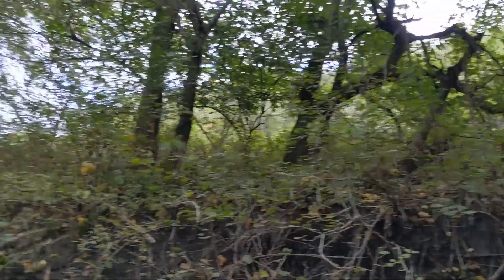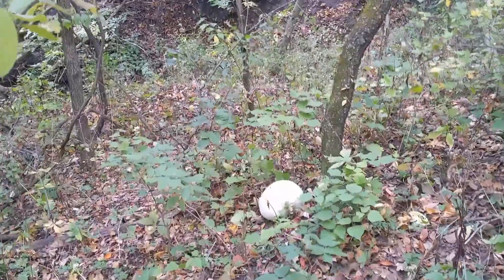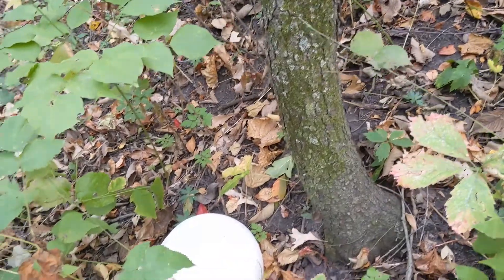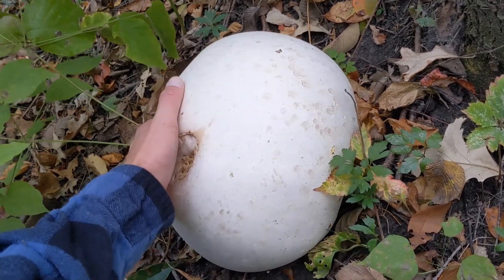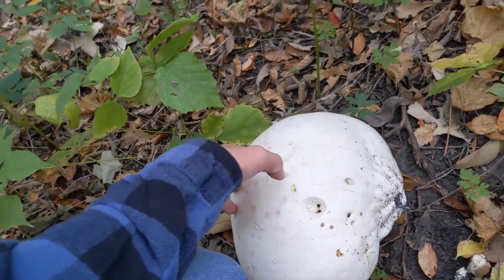I spotted one — I believe I definitely saw something a little bit faster than Josh. We may have seen it at the same time but I'm gonna call this my find. Look at that big sucker! Holy cow, that's a big one. I got a bag here in my backpack — oh yeah, look at that guys, that's a monster. Not very hard to get them out of the ground, don't really need to cut them.